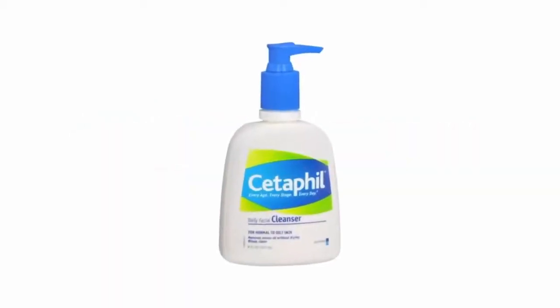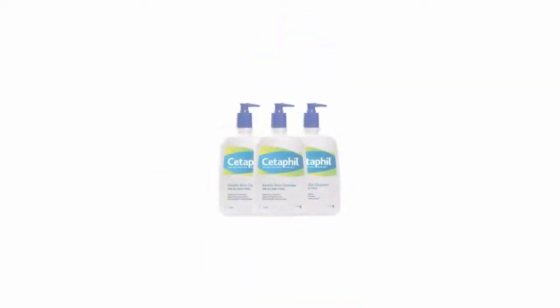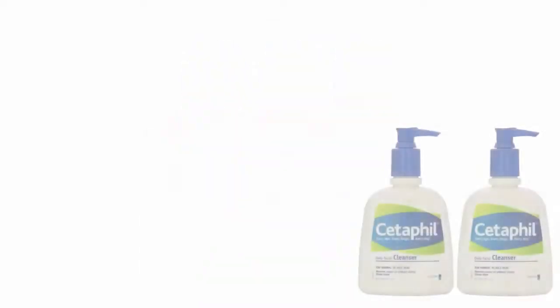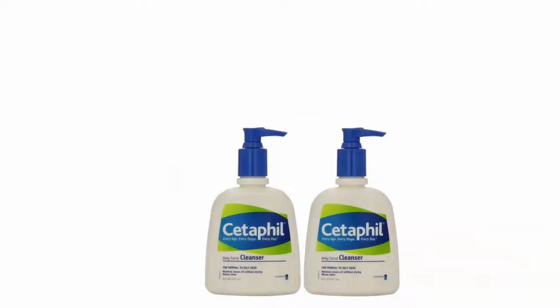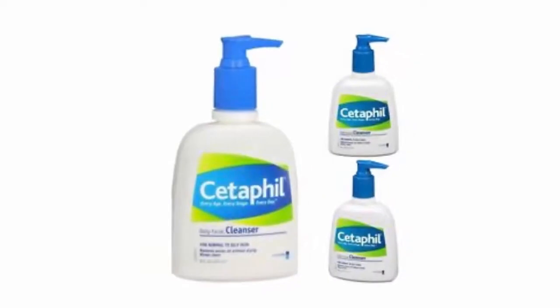Cetaphil Daily Facial Cleanser for normal to oily skin, 16.0-ounce bottle. Specifically formulated for normal, oily, and combination skin. Removes surface oil and dirt without leaving skin feeling tight or overly dry. Non-irritating, fragrance-free, won't clog pores. Low-lather formula won't strip skin of natural oils.